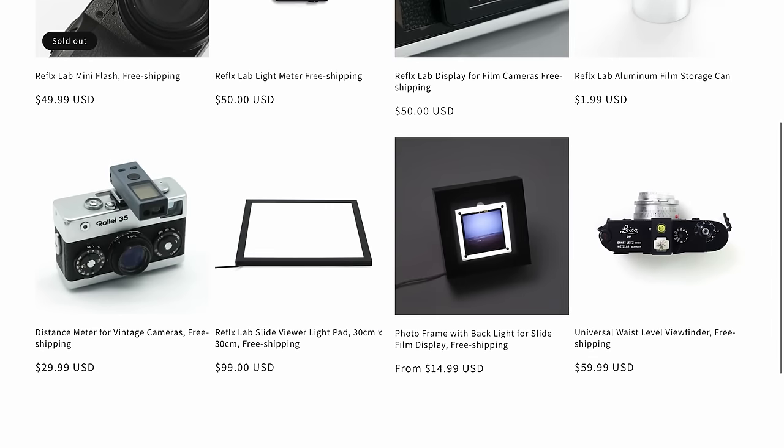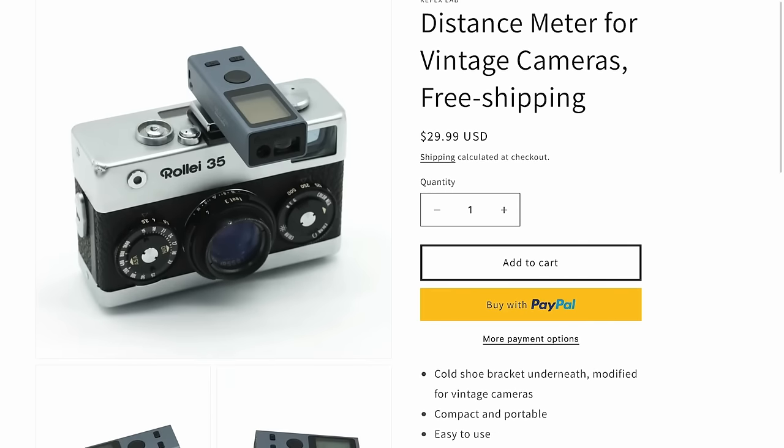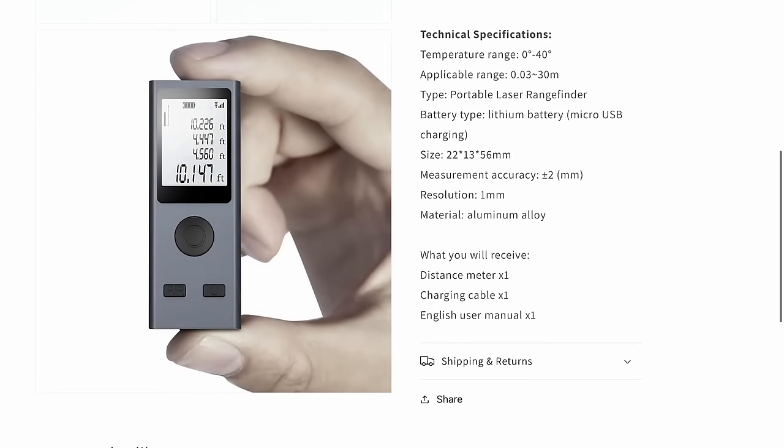Reflex Lab — as you know, they sell film and accessories, and I've done a review of their light meter on this channel. I just noticed the other day when I went there to get some film that they have new products I haven't heard of yet. Something cool is they have a distance meter. If you've got one of those scale focus cameras where you have to set the focus and estimate distance at like six feet, 12 feet, 18 feet — this will measure that distance for you so you don't have to guess. That's from Reflex Lab's website and it's $29.99 US dollars. It works on a cold shoe basis.